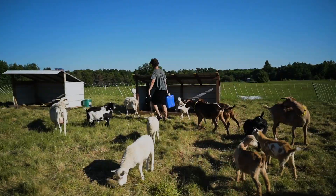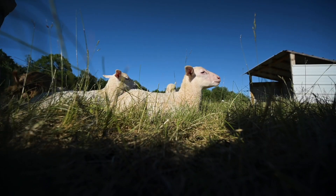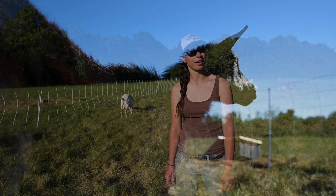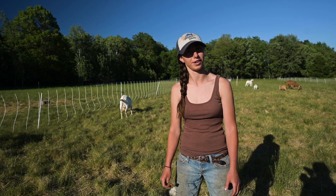We just move them every three days or so throughout the field and they eat the grass down, and hopefully they'll kill the invasive species after a while. The benefit is there's no herbicide involved and they add a bunch of manure to the soil as they go.